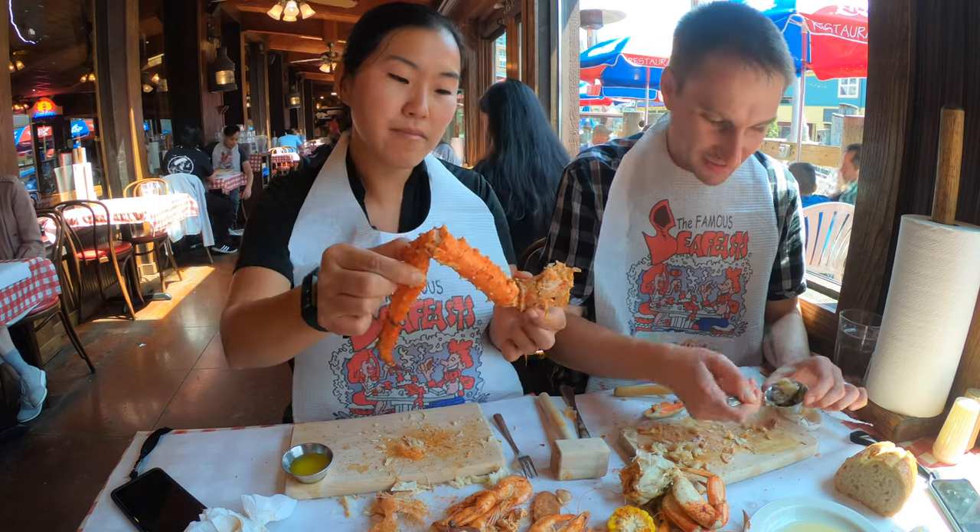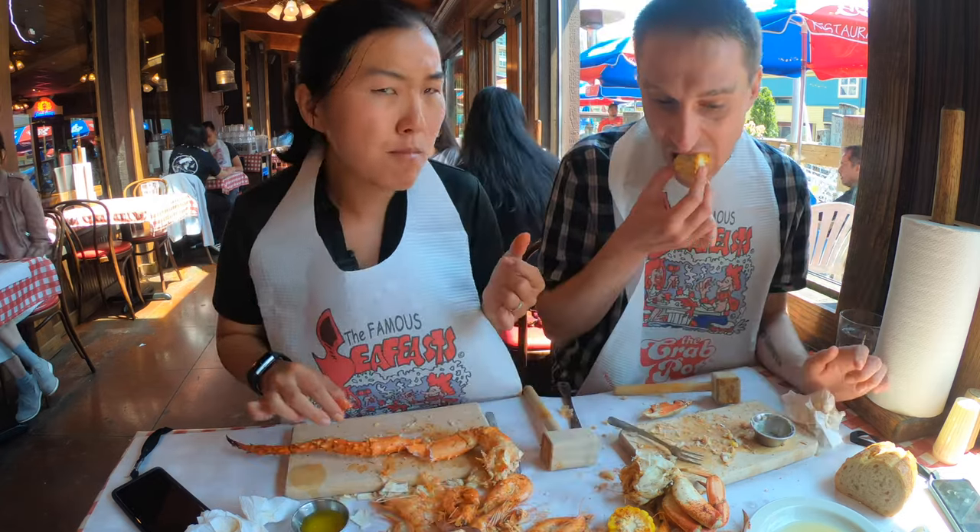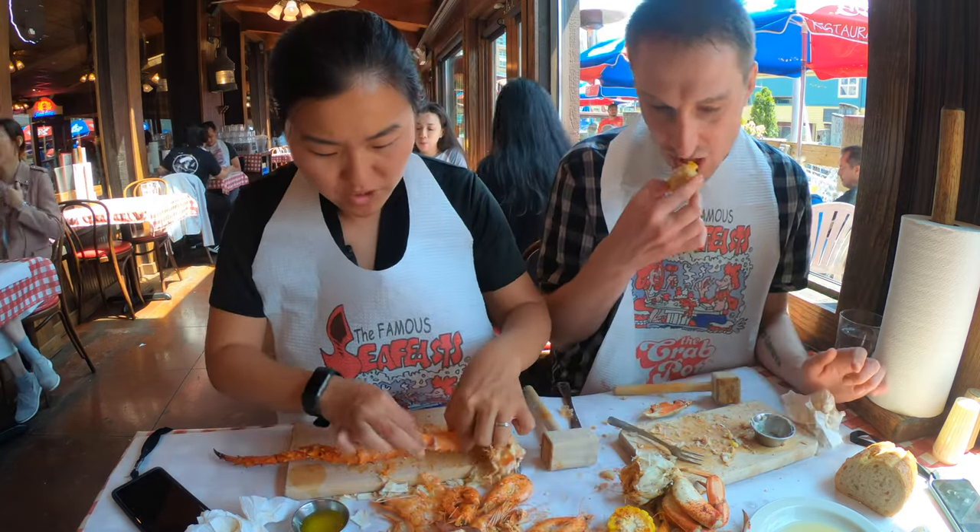That one is tricky because it's pointy. This thing in total is about as long as my forearm — more than that. Really, really good though, what you get in.